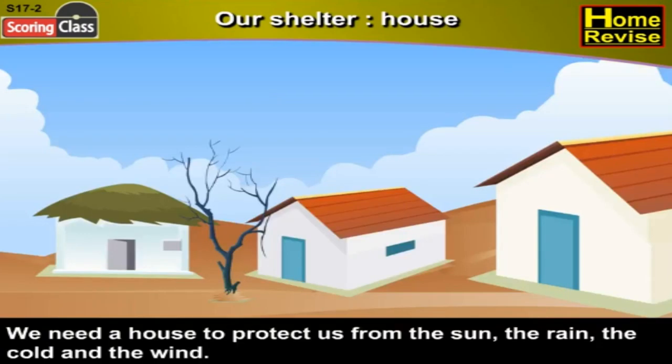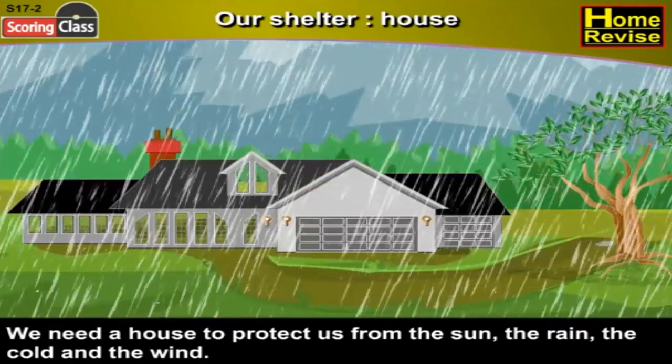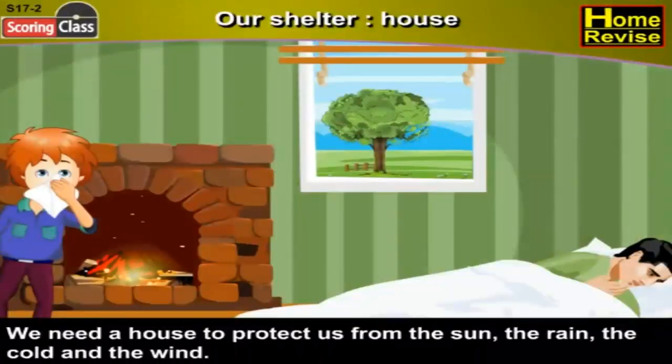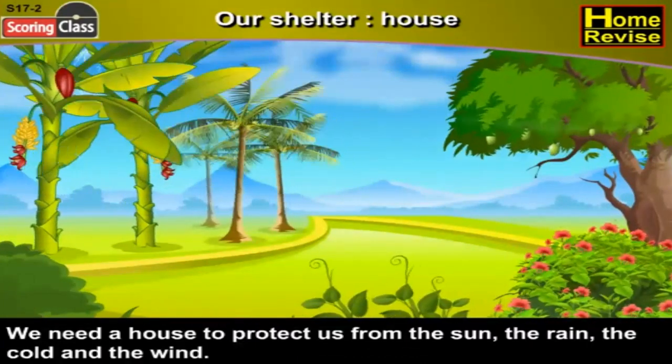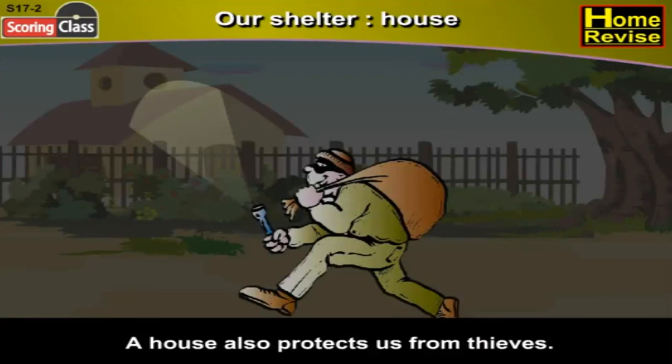Our shelter — house. We need a house to protect us from the sun, the rain, the cold, the wind, and also from thieves.